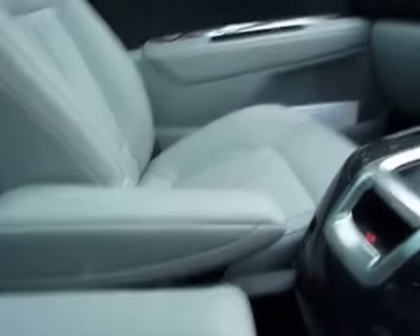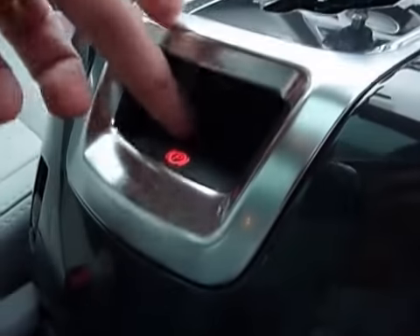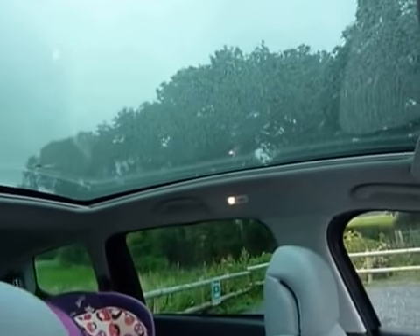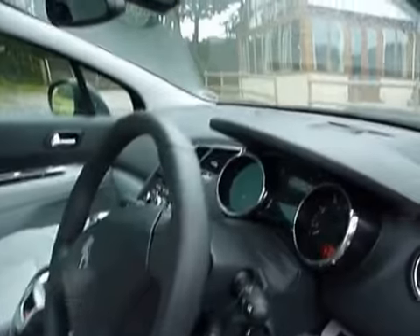Useful armrests there that fold up and down. You've got an electronic parking brake that's simply released by lifting it up. And you have a massive panoramic glass roof, which makes the cabin very light and airy. All in all, a very comfortable vehicle, and great for transporting seven people.